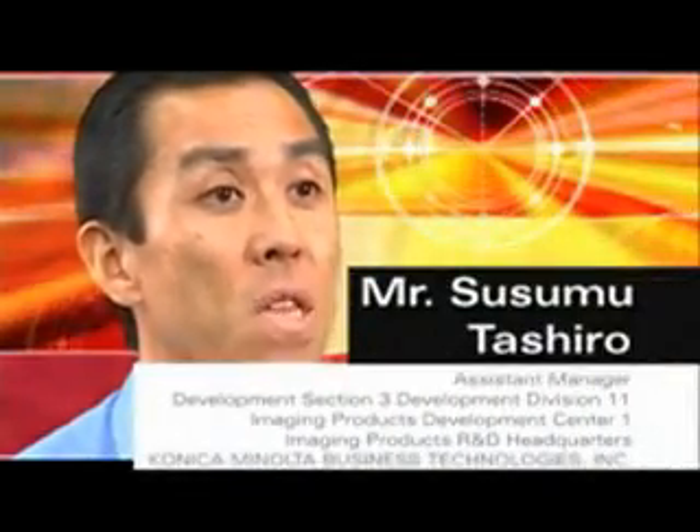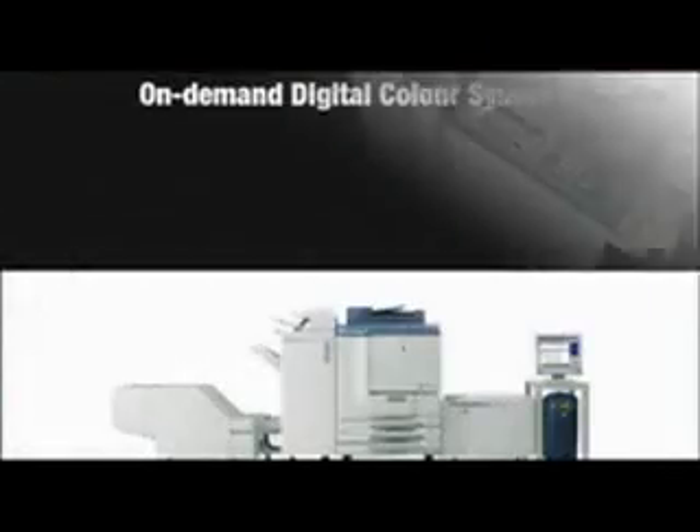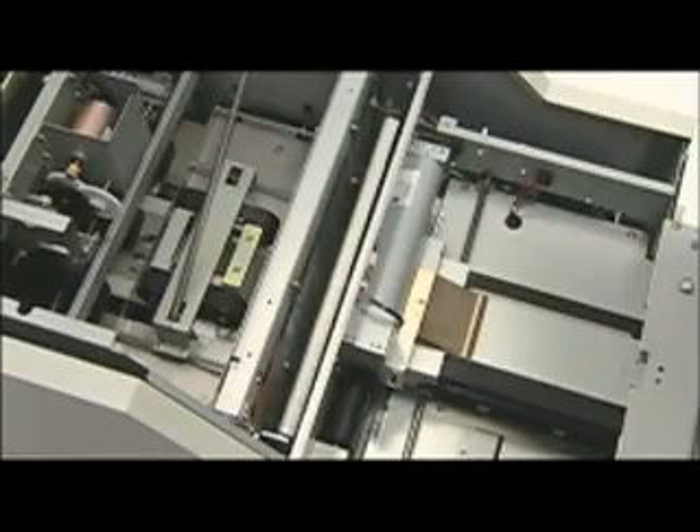Our mission for developing the bizhub PRO C500, the flagship product of Konica Minolta, was to create a new category of high-speed, high-resolution color digital all-in-one machines that can be used in the office or in the print-on-demand market, and to develop the world's highest standard flagship machine.